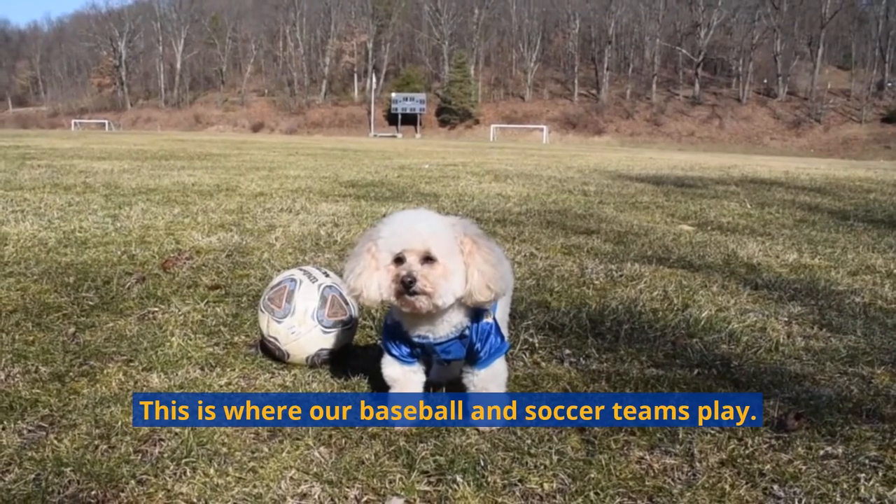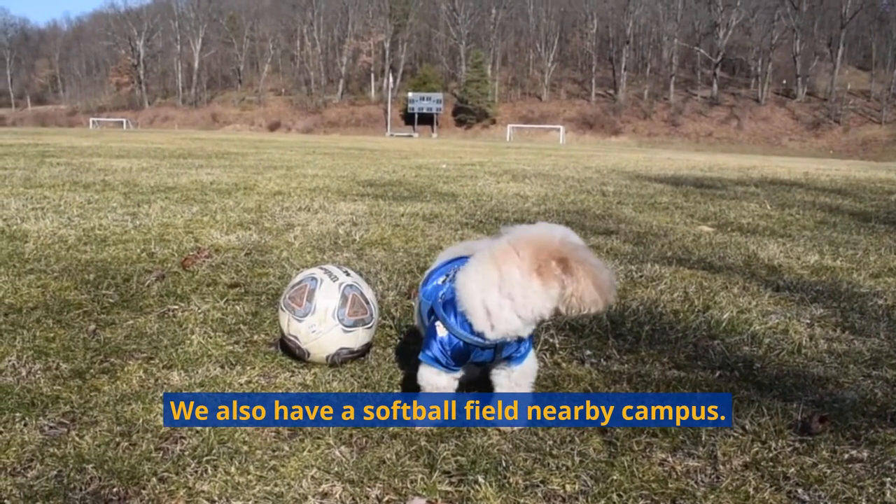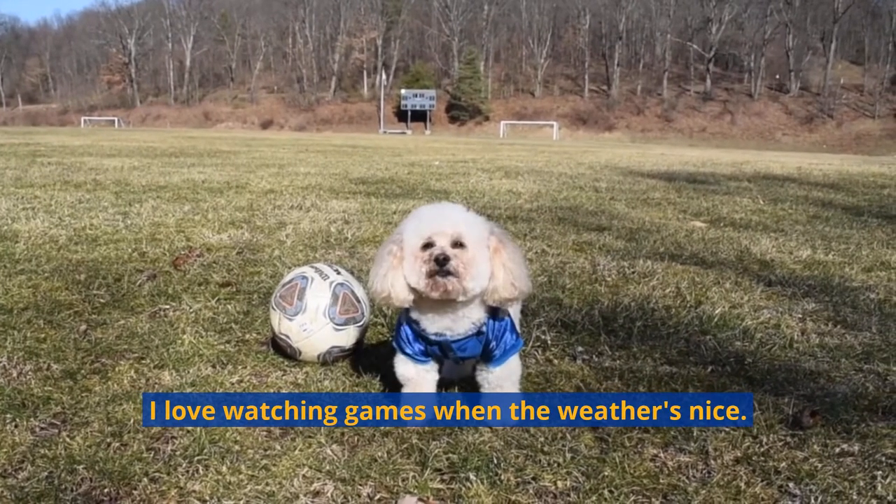Welcome to Radilla Field. This is where our baseball and soccer teams play. We also have a softball field nearby campus. I love watching games when the weather's nice.